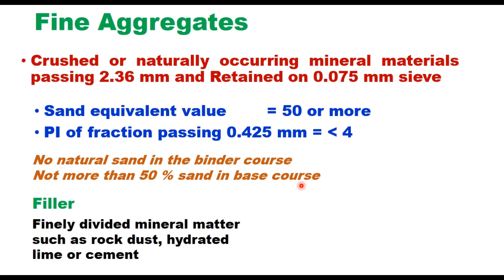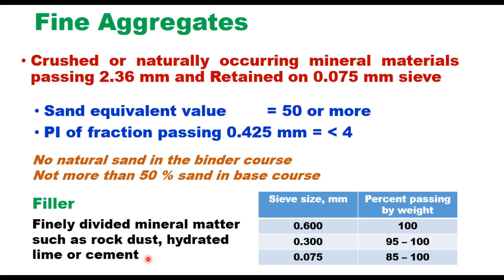Filler is the material which passes through 75 micron — it is finely divided mineral matter such as rock dust, hydrated lime, cement, or crusher dust, satisfying the grading requirement. It should pass 100% through 600 micron sieve, 95 to 100% through 300 micron sieve, and 85 to 100% through 75 micron sieve.